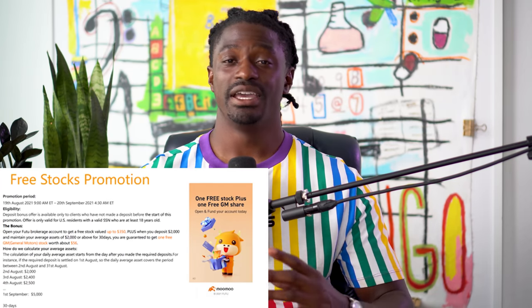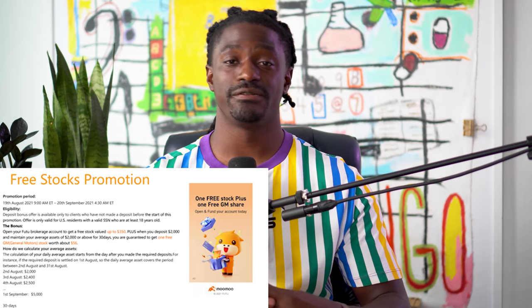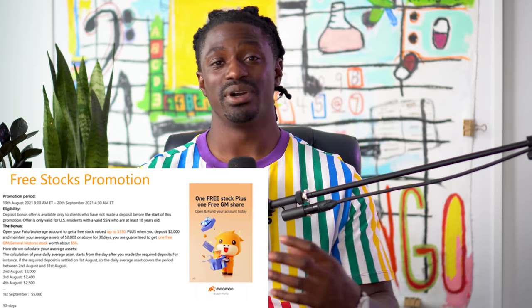I also left a link in the description to Moo Moo, a brand new brokerage app giving away tons of free stocks. Just from signing up, you'll receive a free stock up to $350. If you deposit $2,000, you'll receive another free stock of GM, which is around $60 right now — and that stock is guaranteed. Because they're brand new, they're handing out free stocks left and right. Sign up, deposit your $2,000, get your free stocks, sell it, withdraw it. But enough talking, let's dive straight into this video.